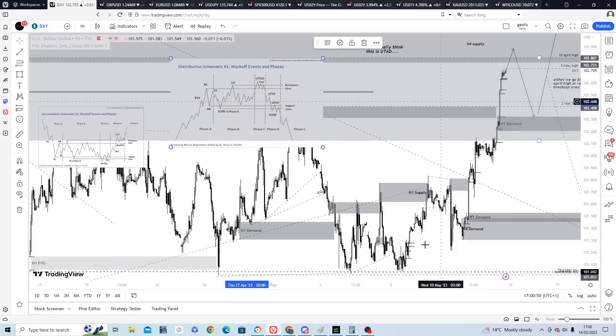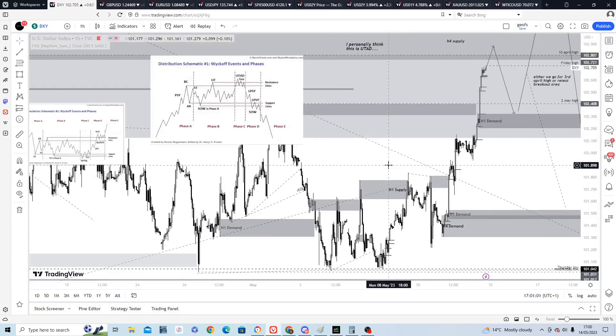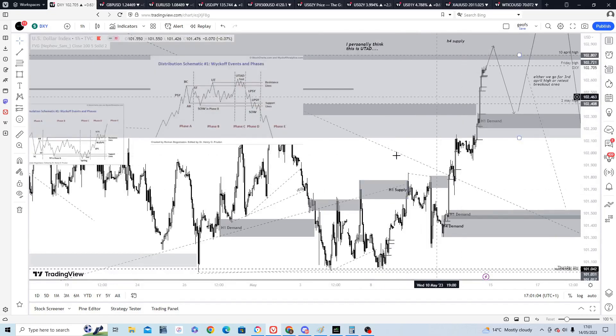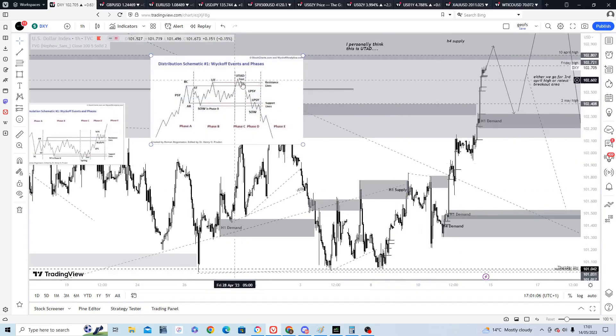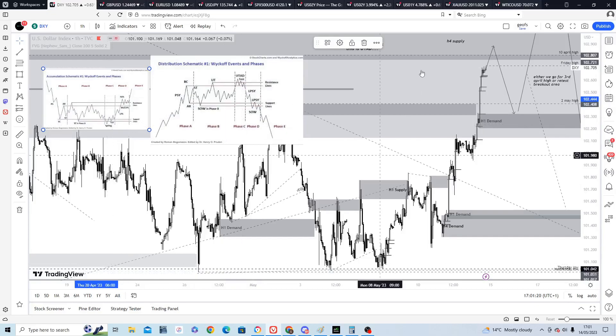Earlier in the week I was expecting a move down below this support, but I think that may be coming in the next week or two. I don't think this is the beginning of a large bullish move for the dollar — I think it's more the kind of up-thrust after distribution. The reason I say that is because we haven't had a spring; if it were accumulation, we'd have a move below the support first, then a bullish move.